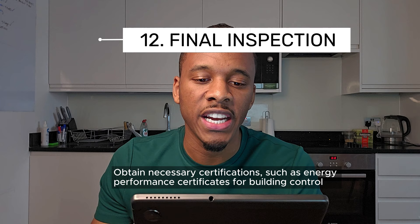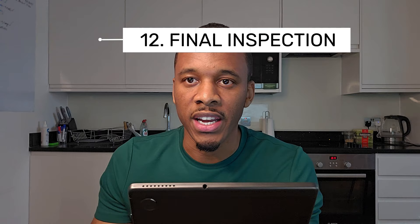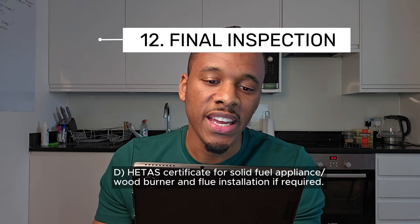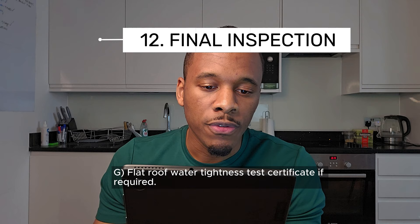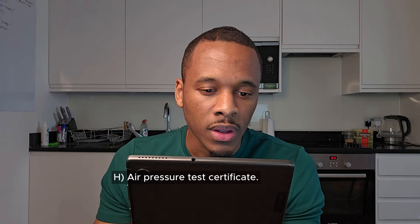Number twelve: final inspections and certifications. Obtaining necessary certifications such as energy performance certificates and arranging final inspections and sign-off from building control. In our case, building control has asked for: water efficiency calculations; automatic fire alarm system installation and commissioning certificate to Grade A LD2 standard; Gas Safe certificate for boiler installation; HETAS certificate for solid fuel appliance, wood burner and flue installation if required; heating and hot water system installation and commissioning certificates; Part P electrical certificate; flat roof water tightness test certificate; and air pressure test certificate.